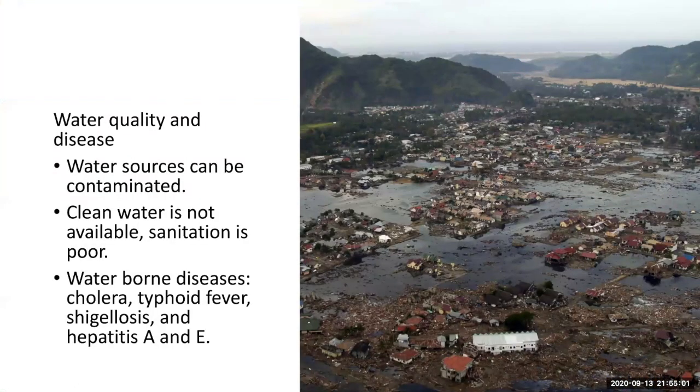Another secondary effect is the impact on water quality and disease. The wave can contaminate water sources, bringing salty water, mud, debris, and chemicals like petroleum. The poisoning of local water supplies by salt water was one of the major effects of the 2004 Sumatran tsunami at Aceh. Also, salty soils are bad for plants, and thousands of rice, mango, and banana plantations in Sri Lanka were destroyed. Groundwater wells took almost two years to recover to be producing fresh water again.